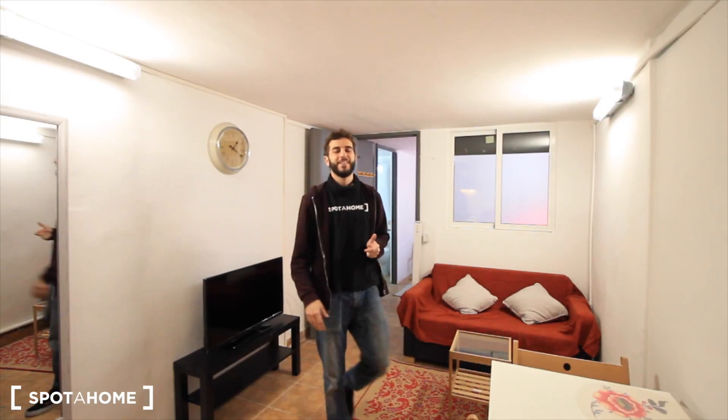Hey, what's up guys? This is Chai from Spatajo in Barcelona. Today we are in El Born, in the city center on Street Mechas — that's 'Doctors' in Catalan. This is just really close to Las Ramblas, really close to the Ciutadella Park, really close to the beach. So it's really, really centric — there's everything just really near from here.